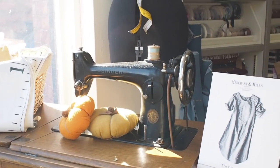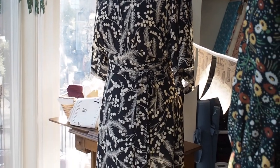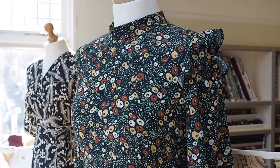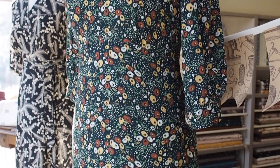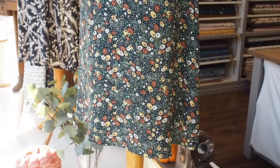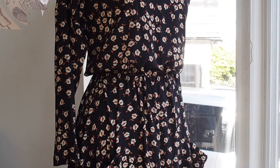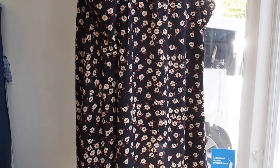The three garments included in the window are the Closet Core Led dress, the Nina Lee Park Lane dress, and the Tilly and the Buttons Lotter dress. All of them have been made using beautiful Fabric Godmother viscoses, so they're all really lovely and lightweight with lots of fluidity and drape to them.